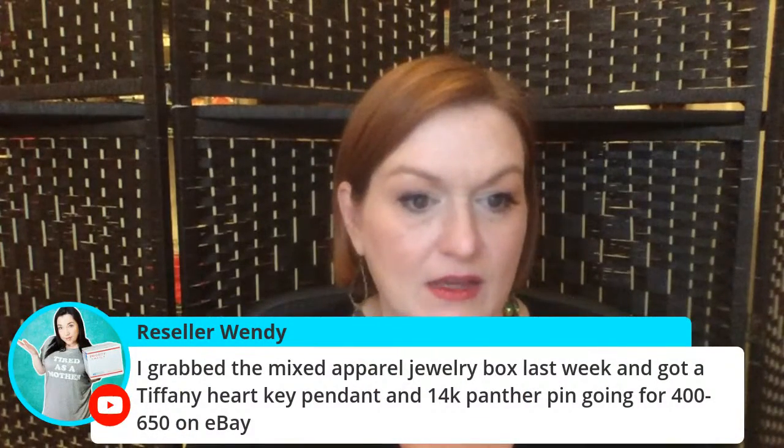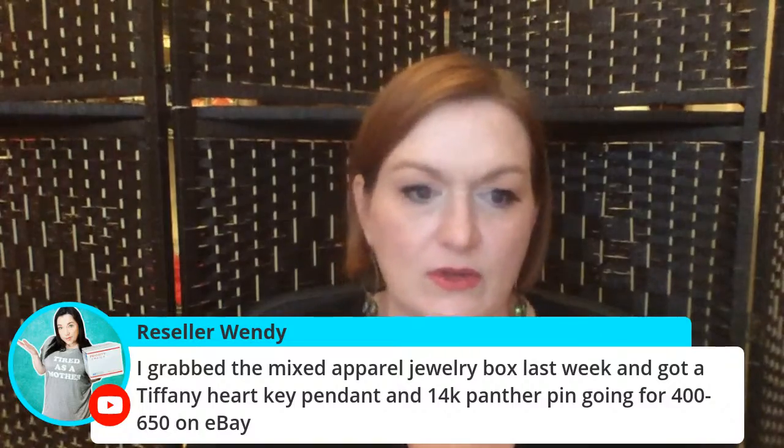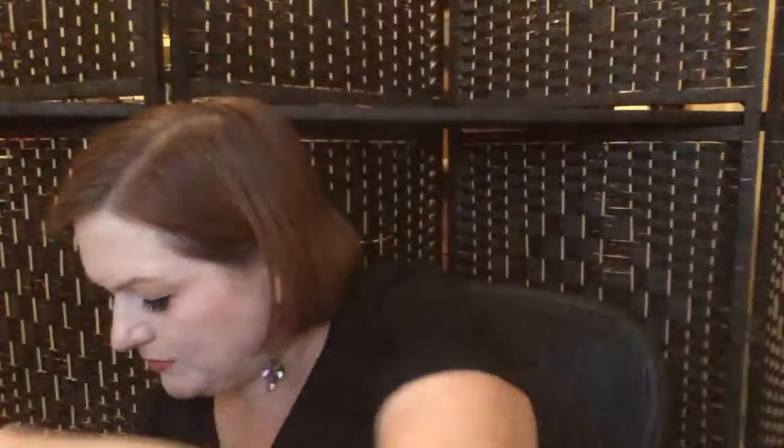I buy a couple of boxes — I don't buy like 50 of them, I think there's a limit. Last go around I ordered six of them because I do this for work — that's my excuse. But the box came and there's only two in the box, so maybe the others are coming separately. I'll probably do those face-down. Reseller Wendy says she grabbed the mixed apparel jewelry box last week and got a Tiffany heart key — that's awesome!